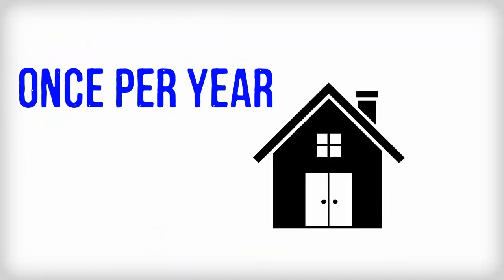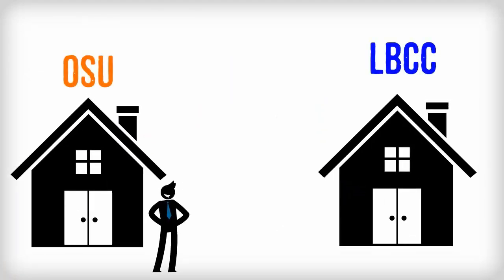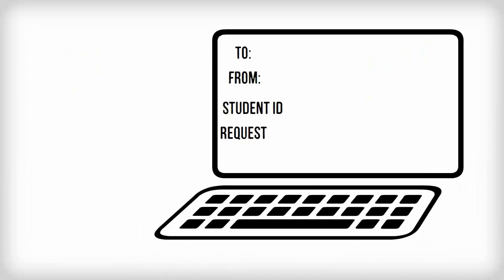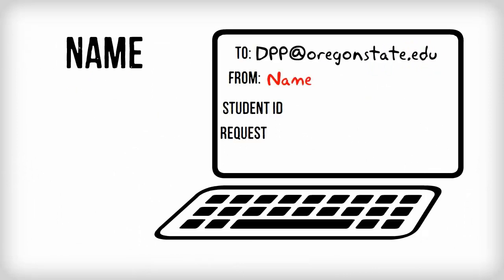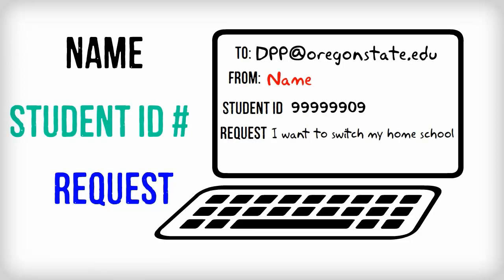We recommend that you choose your home school just once per year to minimize paperwork and maximize your award package. However, if your plans change, you are allowed to change your home school before each term. Email dpp@oregonstate.edu with your name, student ID number, and request in order to make this change.